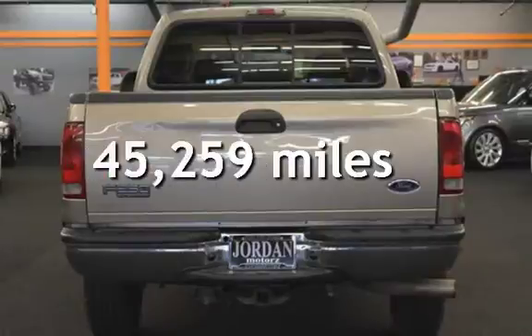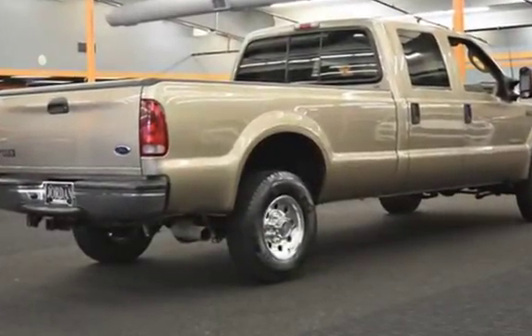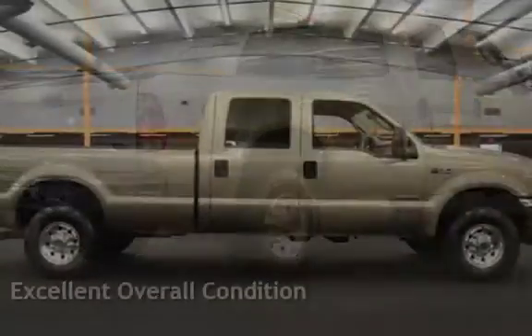This Ford is a great value with less than 46,000 miles on the odometer. This vehicle is in excellent overall condition.